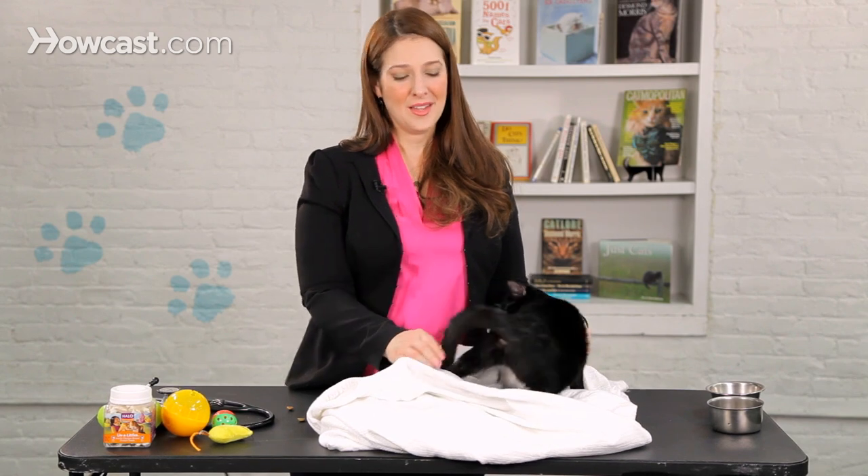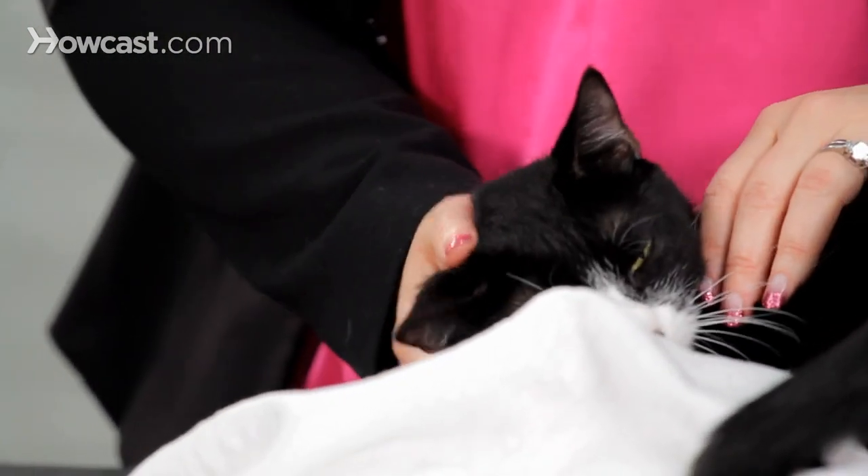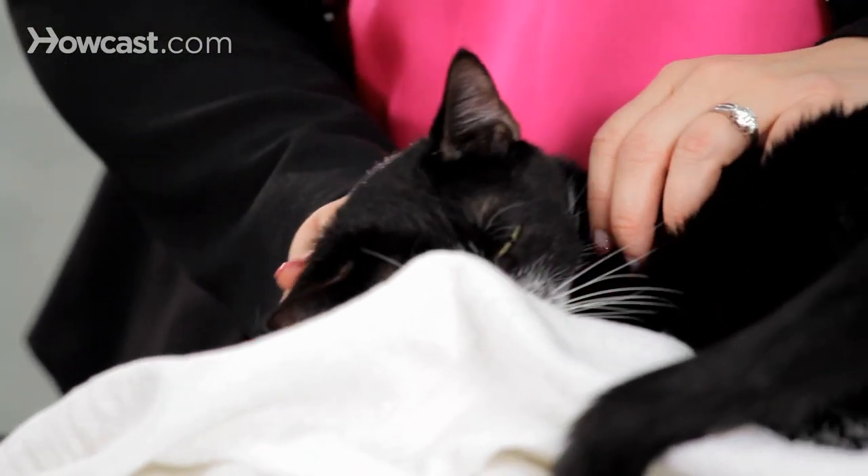We rough house with kittens all the time. Unfortunately, when you rough house with a kitten with your hands or your feet, you are really teaching that cat to target predatory play towards your fingers and your toes. And that's pretty much the last thing that most people want on a regular basis.